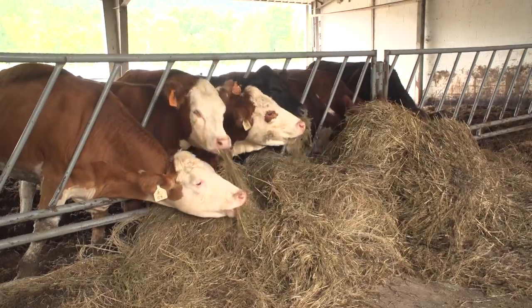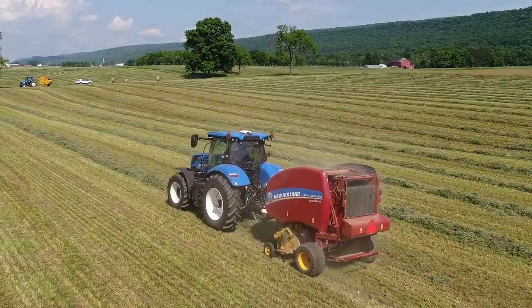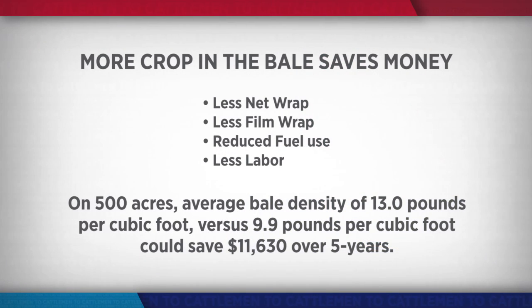Beyond nutrition for the animals, increased bale density — more crop in each bale — also offers significant cost savings for the hay producer. Making a dense bale absolutely puts money in your pocket. It cuts down on storage losses, that's the big one, and it also increases the quality of feed by reducing mycotoxins and mold when you get proper fermentation. It means big money at the end of the year. Over five years, you can pay for a four-by-five round baler with savings in just net wrap and film wrap alone, not even counting time and fuel savings.